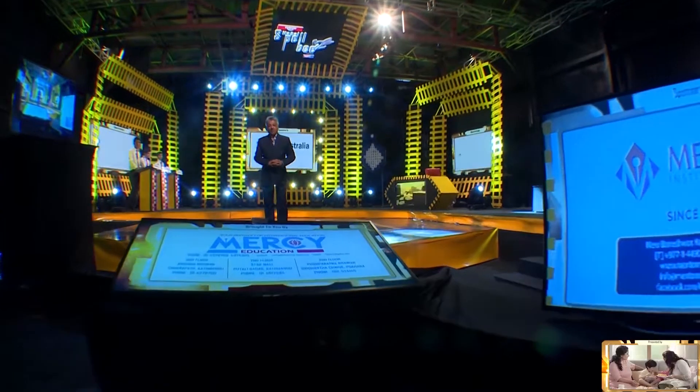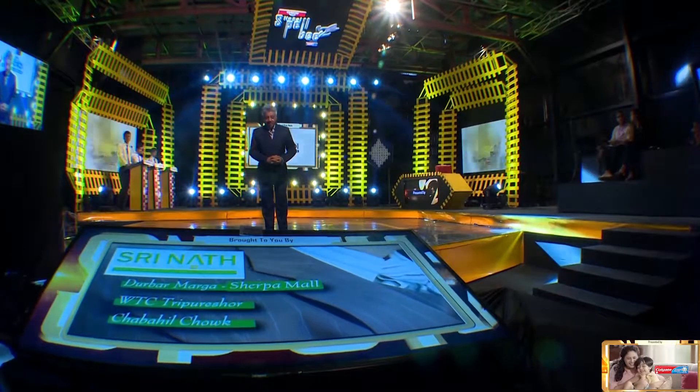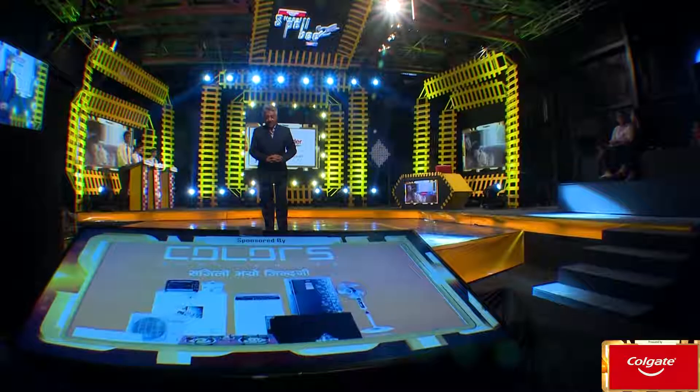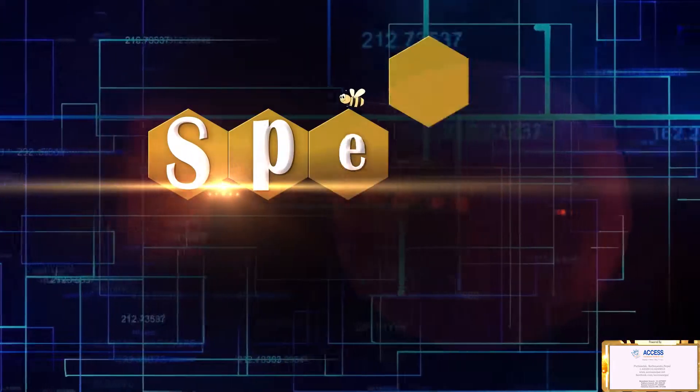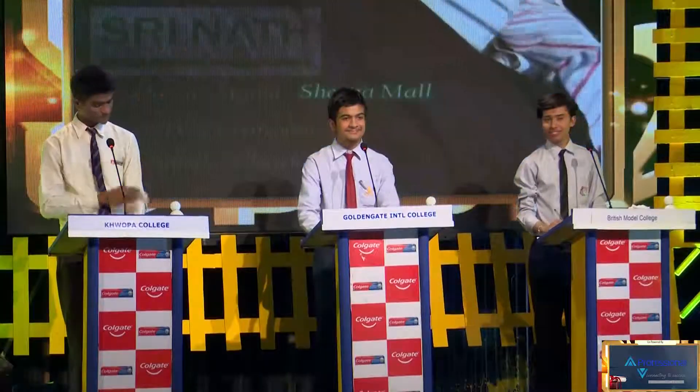Ladies and gentlemen, welcome to the second of the two final episodes of Colgate Nepal Spell B Season 2. Think, be sure about it, write it down, then only buzz and say it, because this has negative markings — it might cost you a game, it might cost you the grand finale. Are you guys ready?